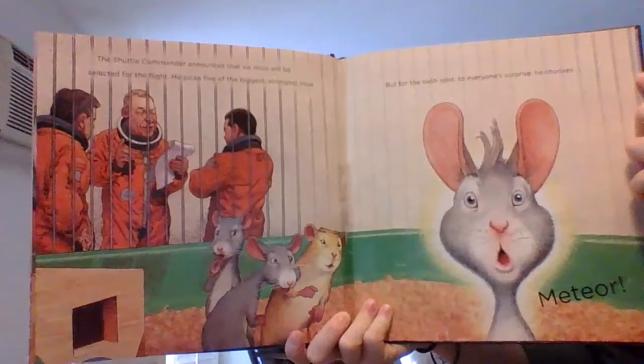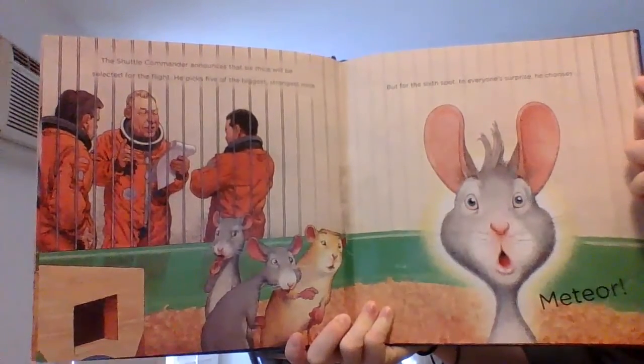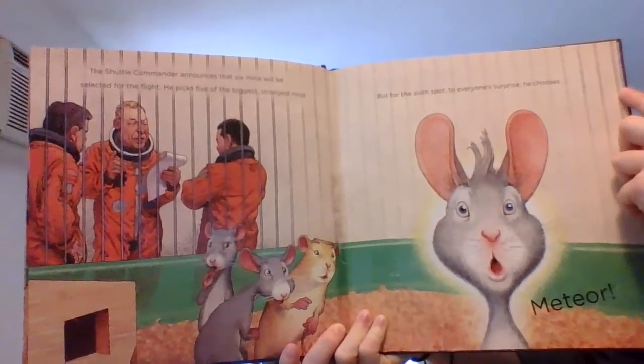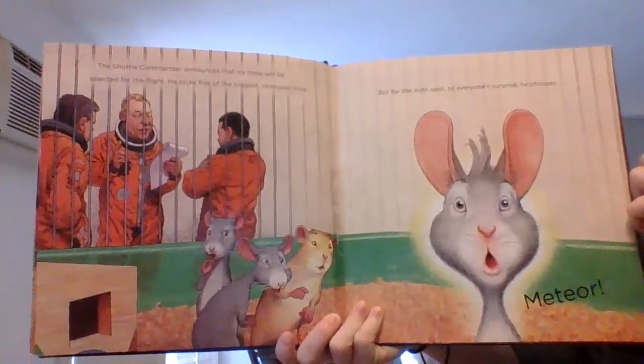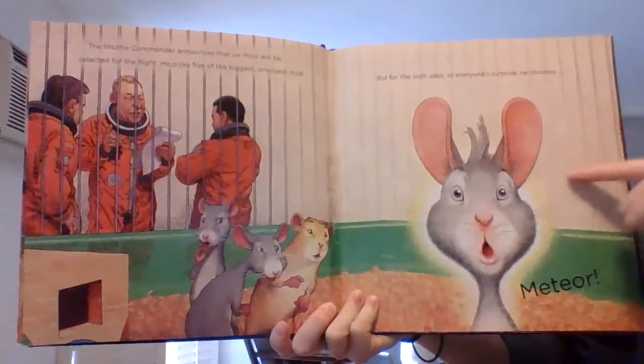The shuttle commander announces that six mice will be selected for the flight. He picks five of the biggest, strongest mice. But for the sixth spot, to everyone's surprise, he chooses Meteor. He's very surprised.